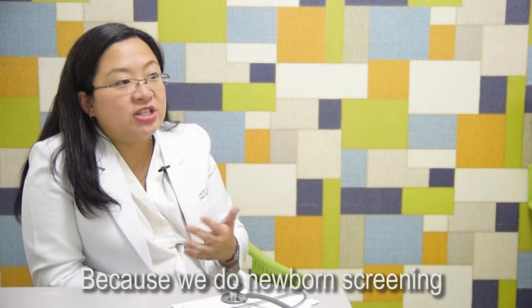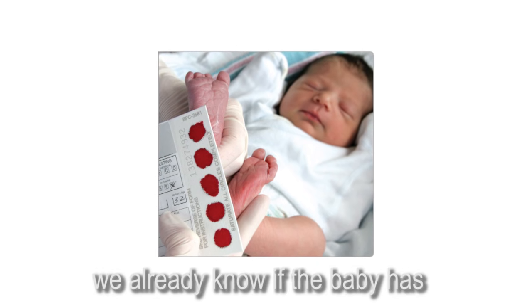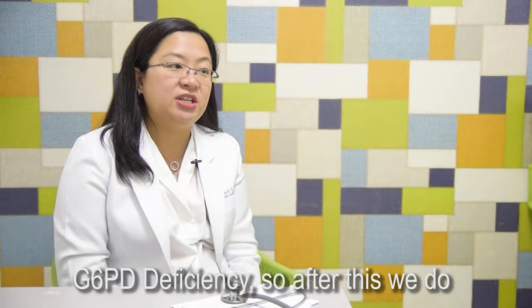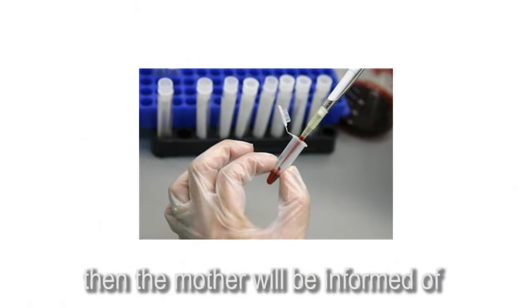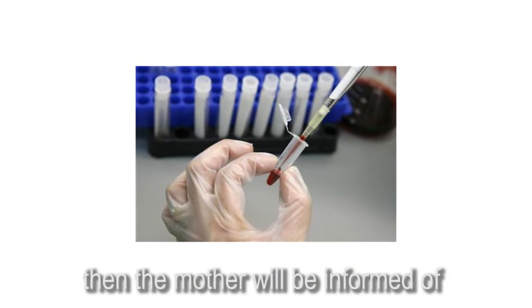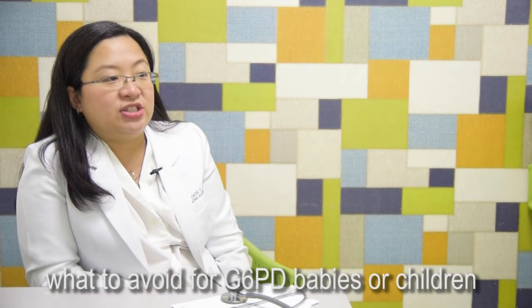Because we do newborn screening for all newborns upon birth, we already know if the baby has G6PD deficiency. After this, we do confirmatory tests. Then the mother will be informed of what to avoid for G6PD babies or children.